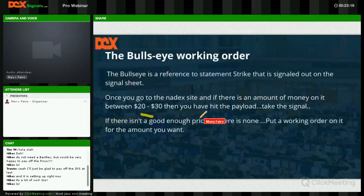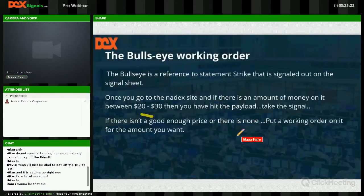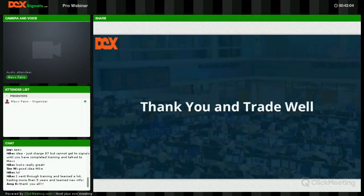Isn't that amazing — $34 average per contract profit. If you're patient enough and can follow the rules, yeah — it is sick. Thank you all and hope you trade well.